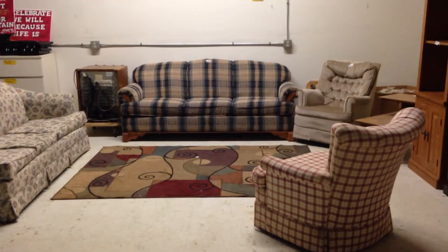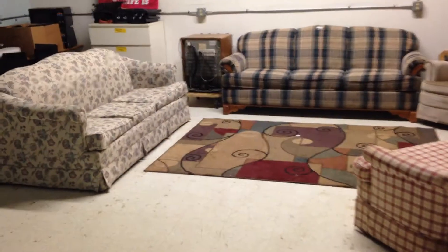Hi everyone, I got a lot of furniture for sale here, so I'm just going to go through all the items I have and list off the prices.